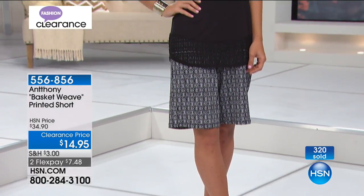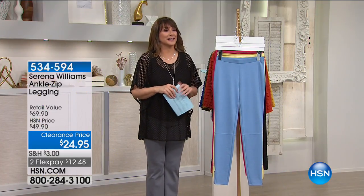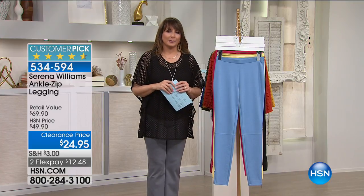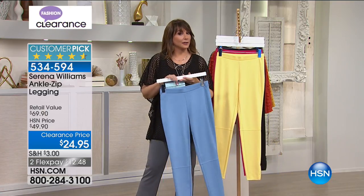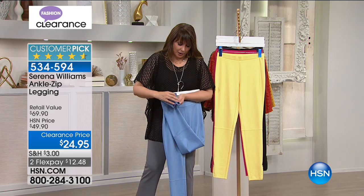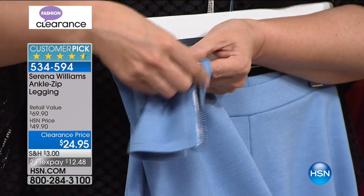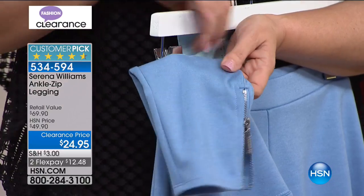You can step out of the box a little bit today because everything is so affordable. Here are the Anthony Basket Weave Printed Shorts — we're wrapping this up. Over 300 gone. At $7.48 to try them on, it's a great deal. And we're going right into those leggings.